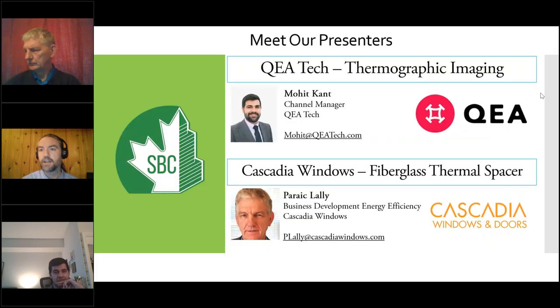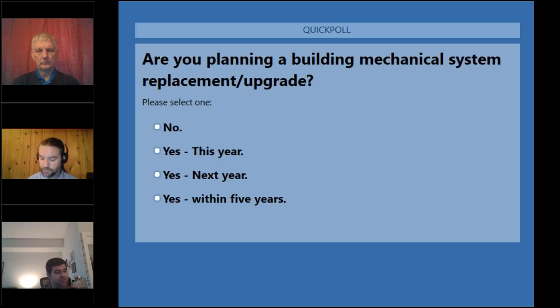A note on webinar mechanics: there is a chat function and a raise hand function. Throughout the webinar, feel free to type questions in chat and I'll read them to the presenter. If you'd like to ask directly, put that in chat and I can open your microphone. During the Q&A period, I'll call on people in order of hand raising.